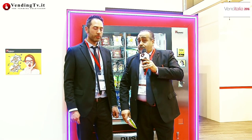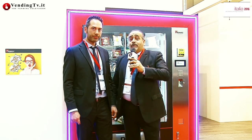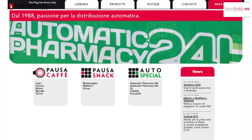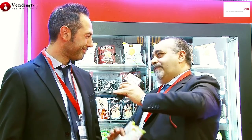Queste in breve le caratteristiche di questa novità presentata a Venditalia 2016 da Adimac. Ricordiamo che Adimac opera nel settore del vending da oltre 20 anni ed è anche soprattutto produzione di materiale in acciaio. Se volete saperne di più, andate sul loro sito www.adimac.it e potrete contattare Stefano Contin scrivendo a info@adimac.it.